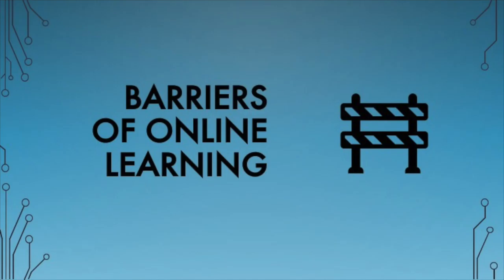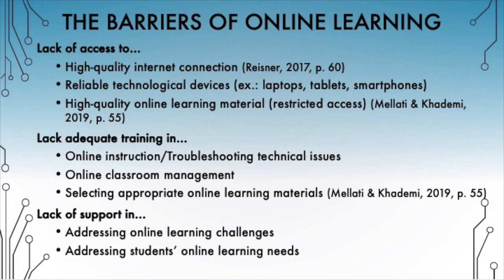Along with the benefits of online instruction, educators and students also face barriers to online learning, including barriers to access, training, and support. According to Mejadian Kademi, low availability of technological devices such as a computer, tablet, or smartphones and a stable internet connection present barriers to access for online learning for both teachers and students. Reisner also argues that many schools lack the internet needed for online instruction. Lack of access to the necessary technology and internet connection can negatively impact students' engagement and overall learning. Teachers also face restricted access to resources and learning materials that are accessible to students.